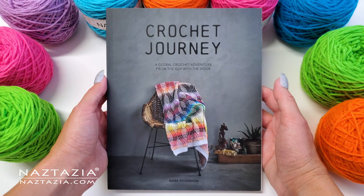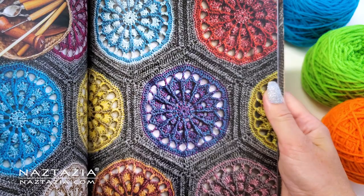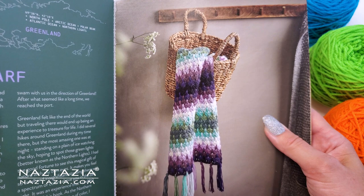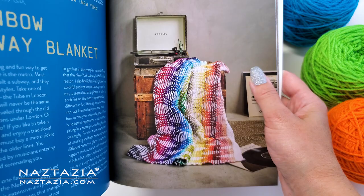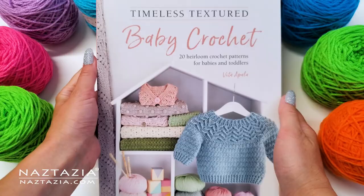Next, the Crochet Journey book, written by Mark Roseboom, is a wonderful global crochet adventure book filled with patterns inspired by Mark's travels. How beautiful are these crochet textured hexagons! I am completely in love with this scarf, wall hanging mandala, and this gorgeous blanket. If you like lace shawls, this pattern is just for you. I highly recommend Mark's book for the variety of projects in it.